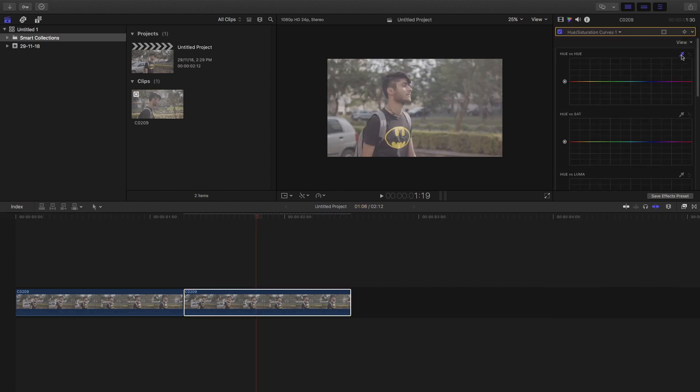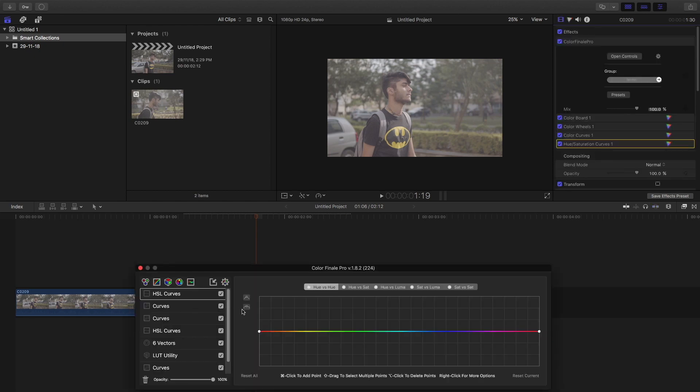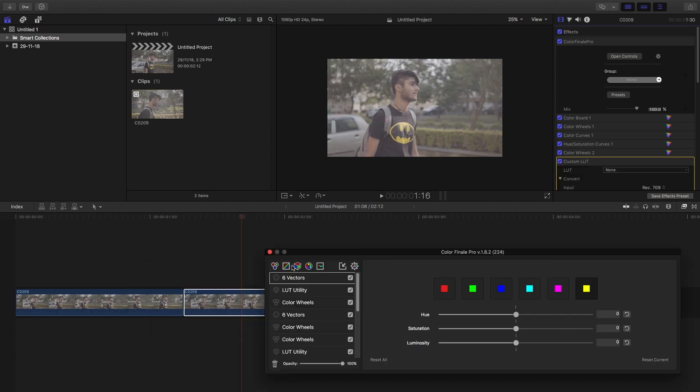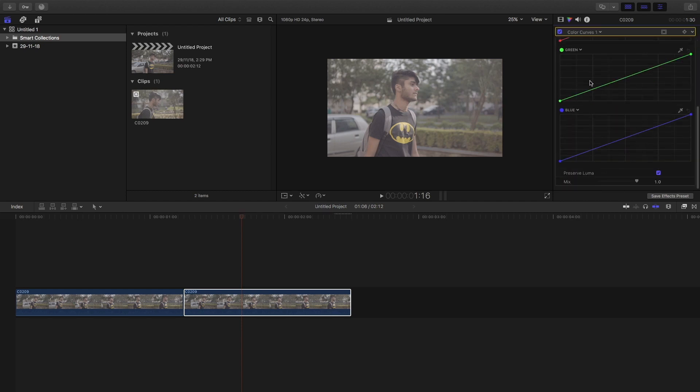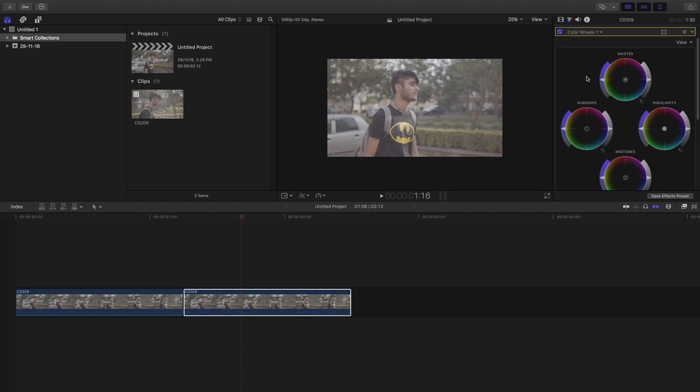One positive for the inbuilt plugin is its hue and saturation panel, which includes a color picker option — something Color Finale Pro's hue and saturation curves lack, which can be a bit problematic when color grading. Other than that, Color Finale Pro has a smoother workflow overall. It's up to you: if you're just starting in filmmaking and don't want to invest more, skip Color Finale Pro for now. As you gradually reach a professional level, buy it — it will improve your workflow.